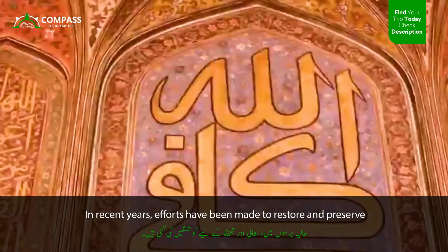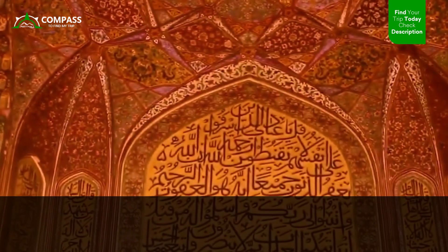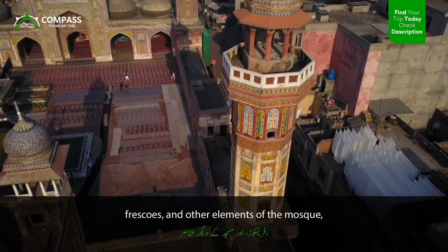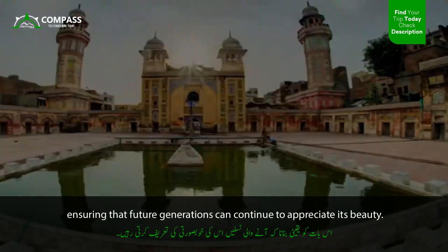In recent years, efforts have been made to restore and preserve the Wazir Khan Mosque to its former glory. Restoration work has been carried out to repair the tiles, frescoes, and other elements of the mosque, ensuring that future generations can continue to appreciate its beauty.